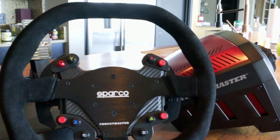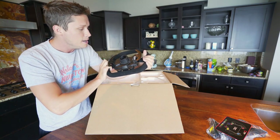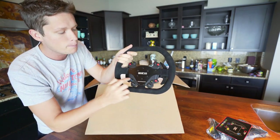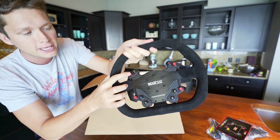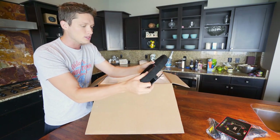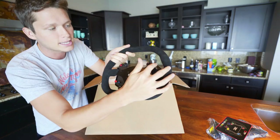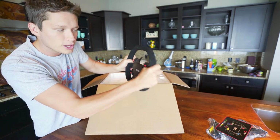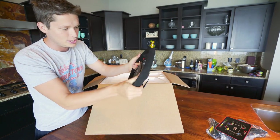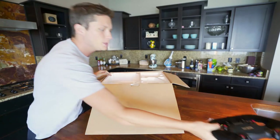Here is the wheel. This thing feels so legit — it is the nicest wheel I've ever held in my entire life. It feels like an actual racing car steering wheel that's just been modified to fit on the Xbox setup. It's wrapped in velvet, it's got the paddle shifters on the back, all the buttons, customizable buttons in red, and a d-pad up top. It's got the competition style flat top and bottom with little thumb grooves.